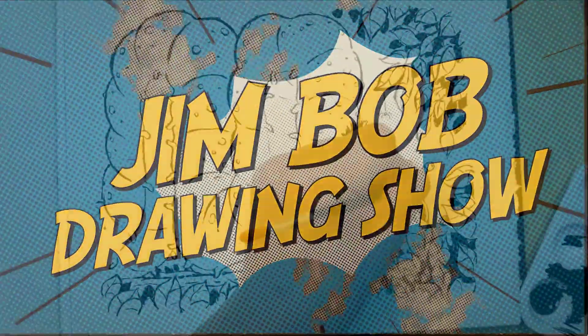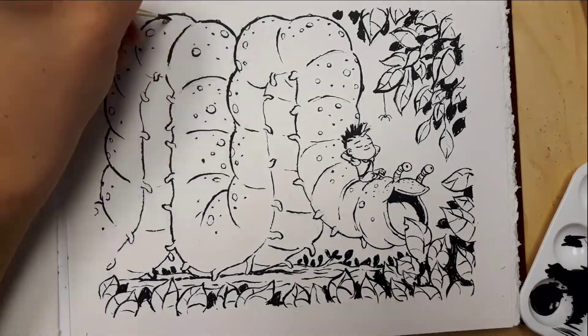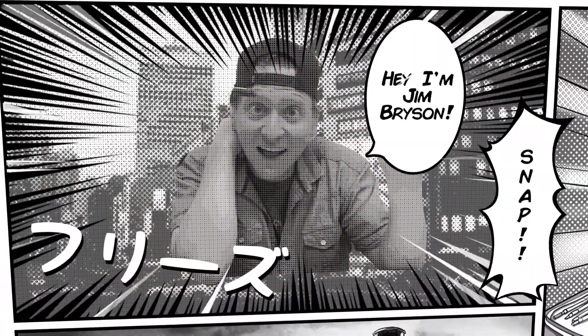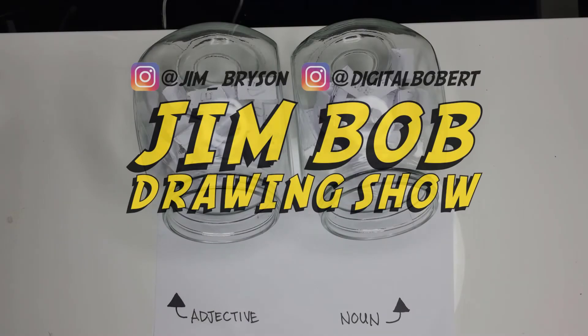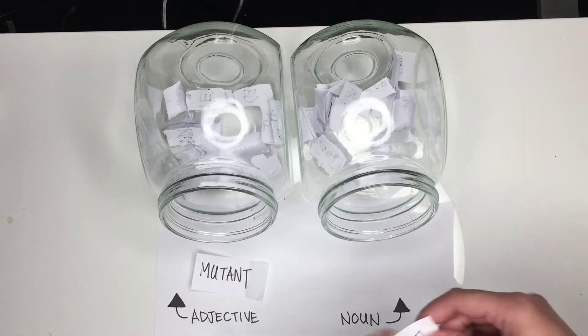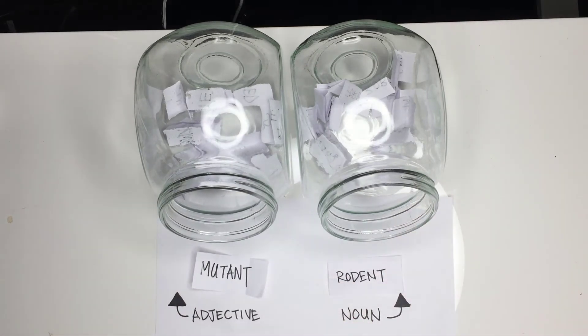Hey there and welcome to the Jim Bob Drawing Show where we draw cartoons and art just for fun. My name is Bobby Chu, and I'm Jim Bryson. All right Jimmy, let's see what the topic is for this week — we got Mutant Rodin Classic.